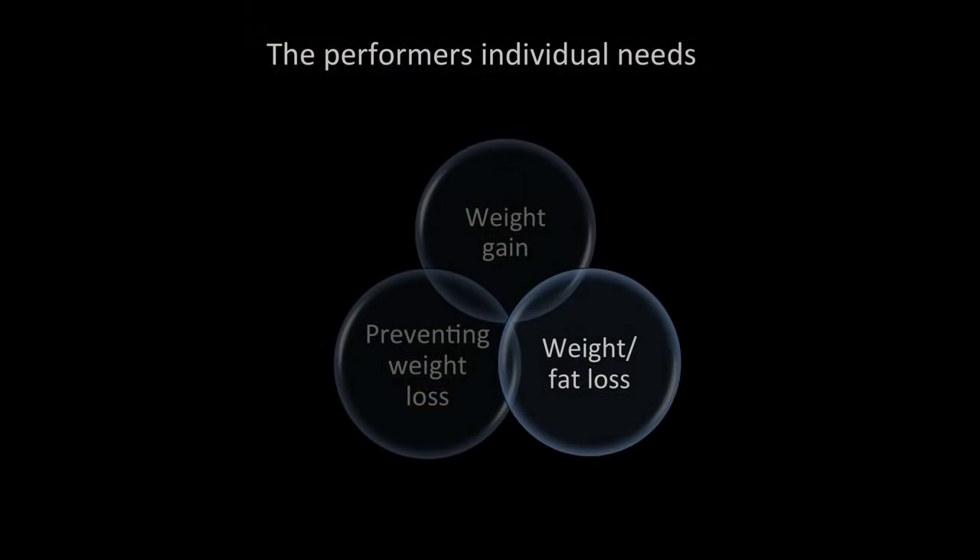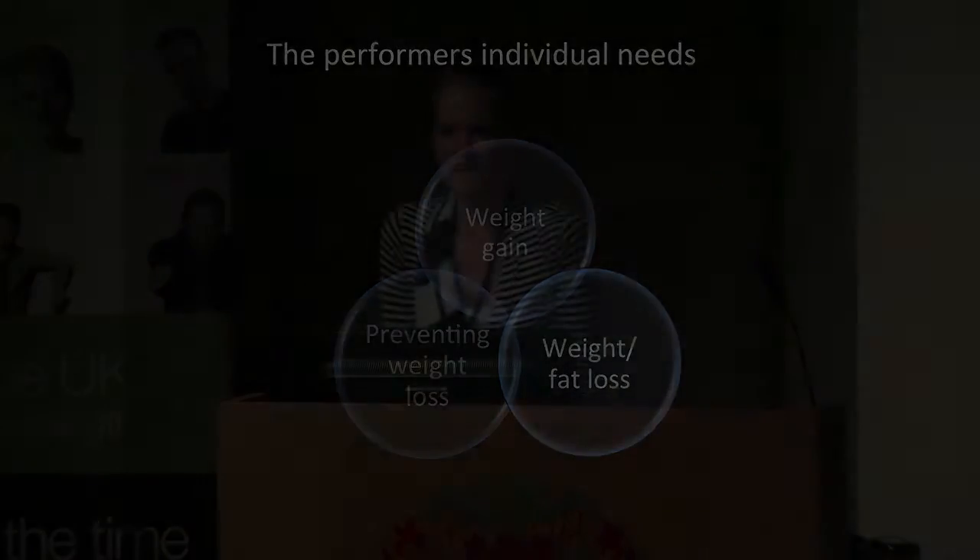Moving on to weight and fat loss — one of the biggest issues is justifying the weight loss and making sure it matches what's achievable. In order to form your own views: do they need to lose weight, and if so, how much weight would they actually be losing?